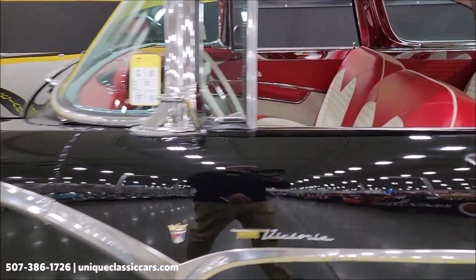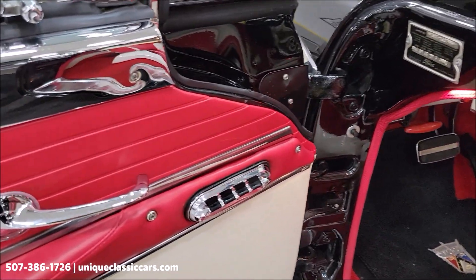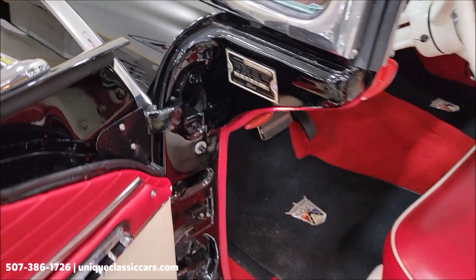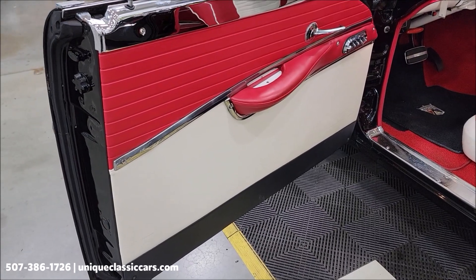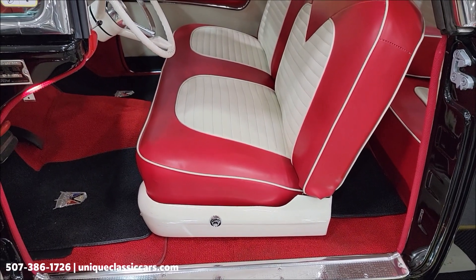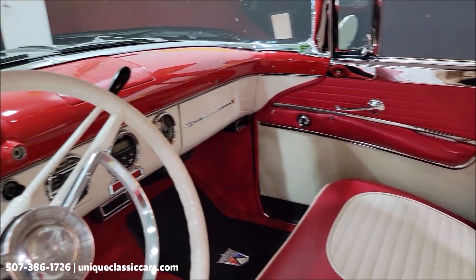Let's take a closer look at this interior. Power windows. Here is your data tag — that will be in the still pictures if you want to check that out. This was originally a black and white car — Raven Black and White — and has been repainted all black now. Beautiful two-tone interior; great look with that black.